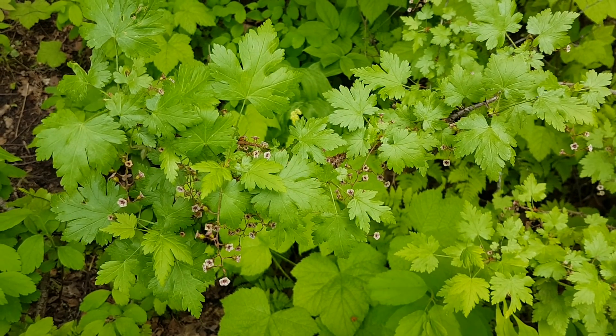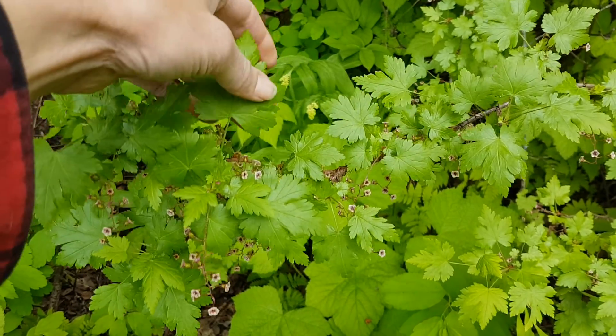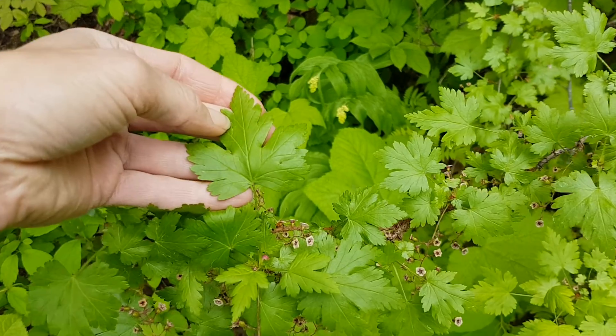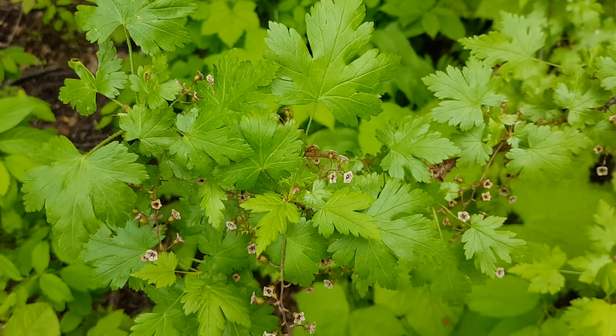Here we have an example of a Ribes species, or black gooseberry. The leaves are kind of maple-shaped but with a lot more lobing around the margins or edges — so kind of wavy lobed.